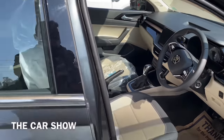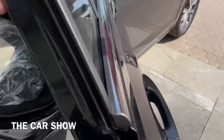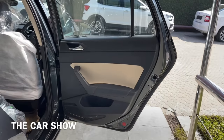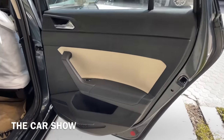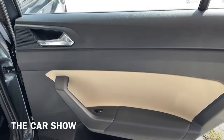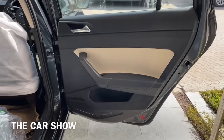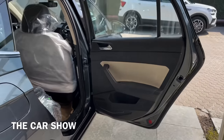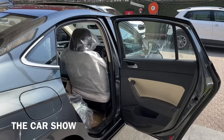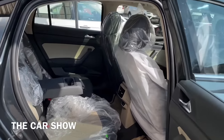अब चलते हैं car की back seat में और check करते हैं back seat comfort. इस car का back door dual tone black and beige color combination के साथ मिलता है. यहाँ पर power window का switch, ऊपर grab handle, chrome finish door handle, नीचे speaker और bottle holder मिलते हैं. इस car का back door काफी wide open हो जाता है तो back seat में enter या exit करने में कोई दिक्कत नहीं होगी.